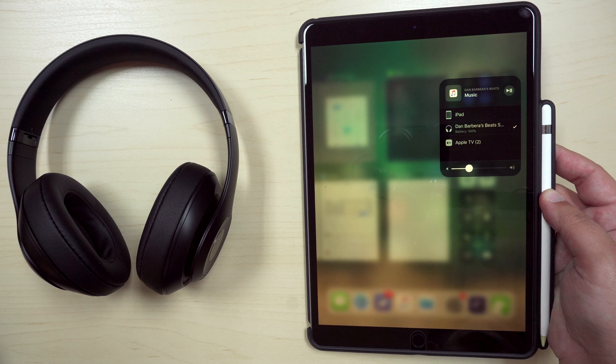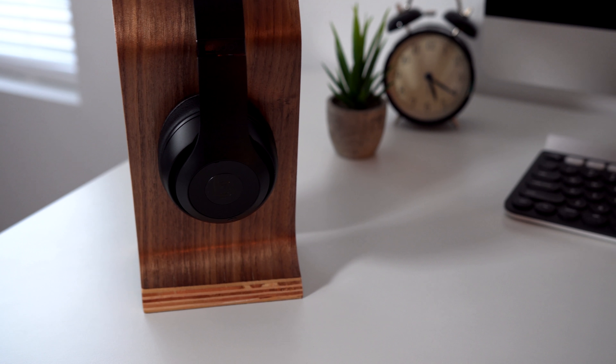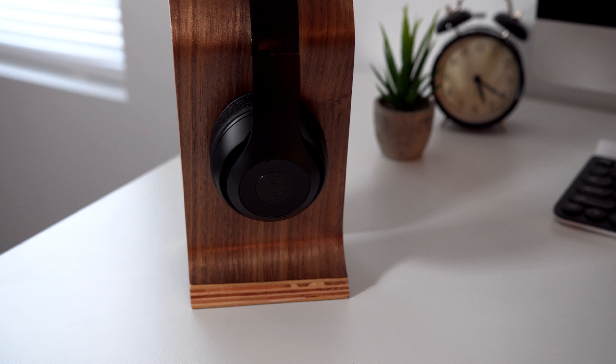This means I can listen to music on my iPhone, and then with one tap switch over to my iPad for a quick movie, or maybe my MacBook for some work. I cannot recommend these enough.